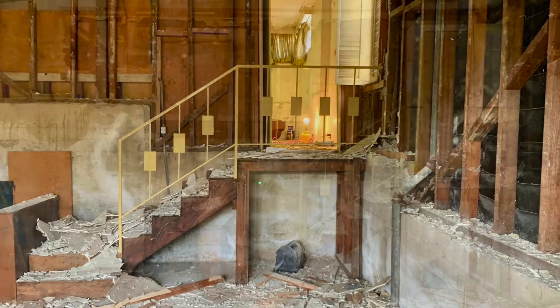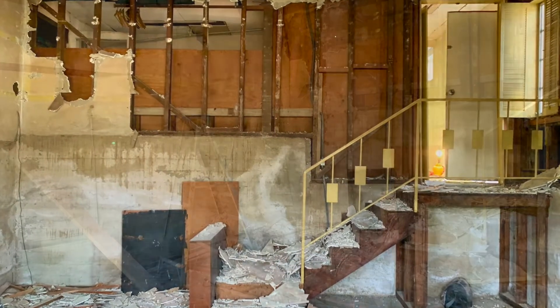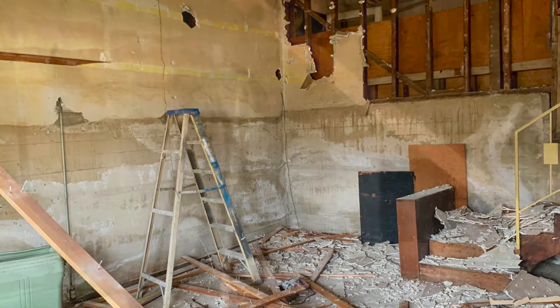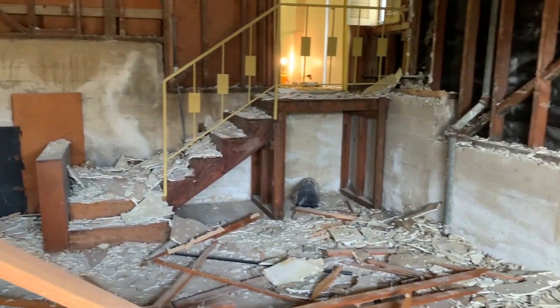Here's our master bedroom. Remember, this was permitted as a basement, and we're going to be getting it converted into actual living space, so it'll be a gigantic master bedroom suite. Looks like all of the drywall is coming out and all the wood is exposed.